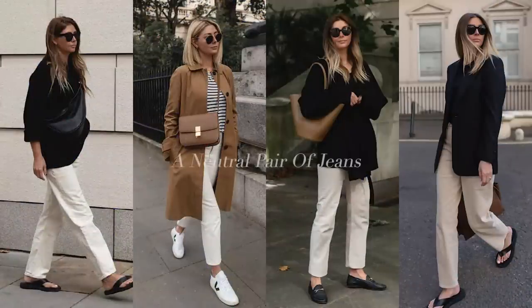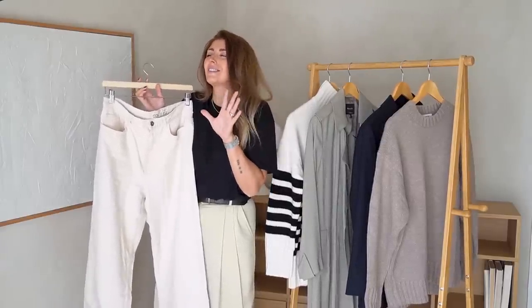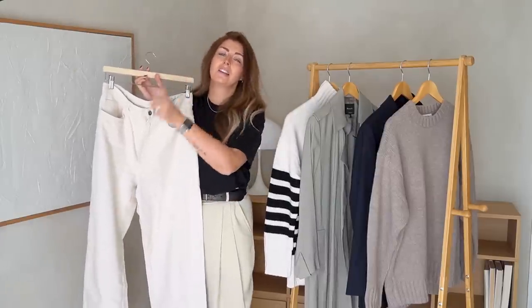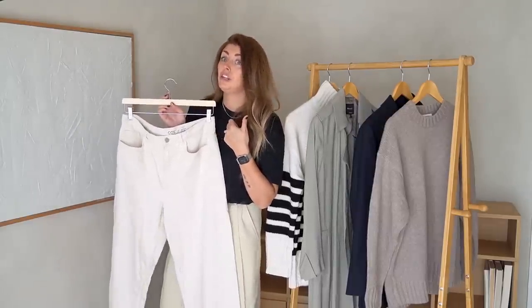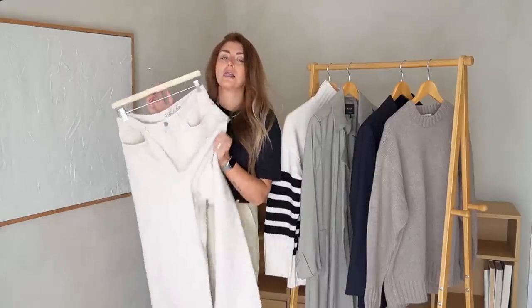Moving on to my third item — a neutral pair of jeans in whatever shape or cut you desire. For me personally it would be something in a very neutral tone like an ecru or off-white. I wouldn't go for something stark bright white because I find it, and I'll use this word carefully, a little bit tacky sometimes depending on how it's styled. That's why I prefer something just slightly tipped over the white scale, more like an ecru. I know this colour might not be the most practical if you're a spiller, have young children with sticky fingers, or black pets that shed hair.